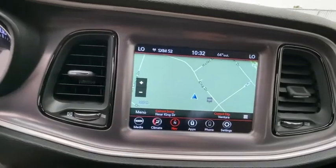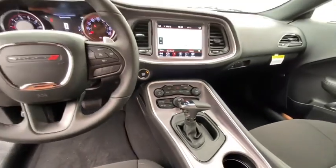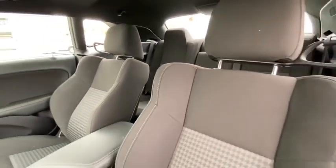Adjustable steering wheel, floor mats, cruise control, auto-dimming rear-view mirror, keyless start, aluminum wheels, four-wheel disc brakes, universal garage door opener, climate control.